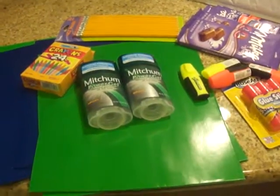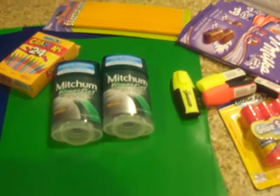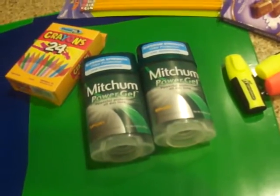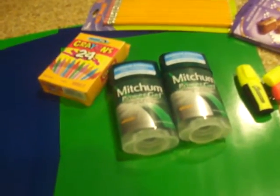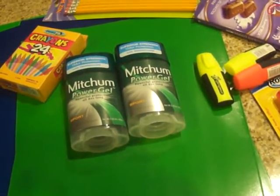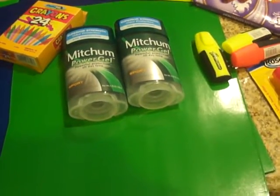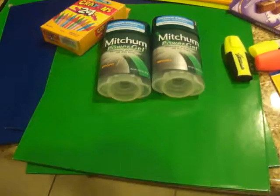Hey guys, it's Kaveta with savingwithveta.com. I just wanted to show you these Walgreens deals real quickly. I know I said I wasn't going to go to Walgreens, but I actually went for the L'Oreal EverSleek items — but my store has them for $8.99. It's supposed to be $5.99, you get $3 back, so you pay $2.99, and there's a $2 off coupon making them $0.99. But my store had them for $8.99, so I don't know what's up with that. Let me know if you guys see something different.